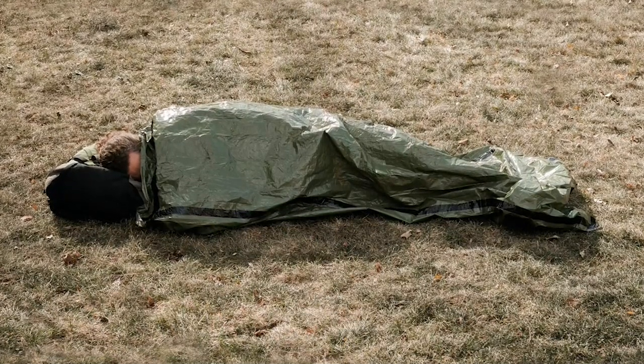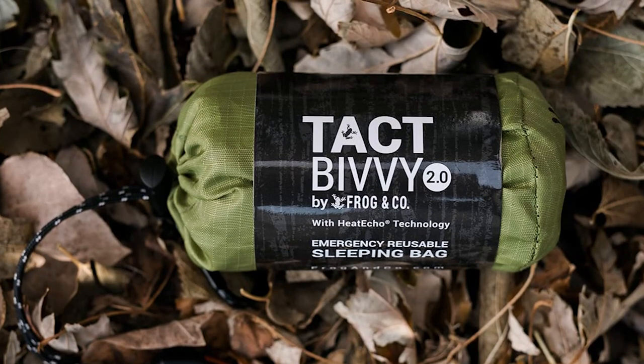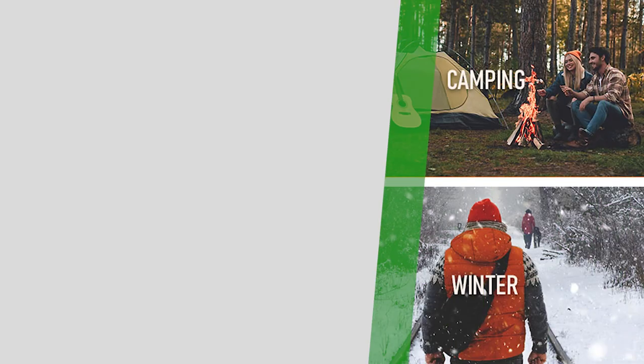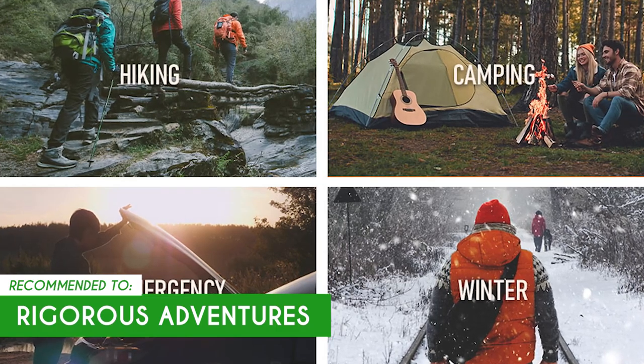As for the size, the unit measures 84 by 36 inches and weighs 4.8 ounces. One small limitation with the green bag, though, is that it won't be the easiest to find when you're out in the woods. The Trusted Shopping Guide team recommends this for rigorous adventures out in the cold winter weather due to its build and numerous attachments.